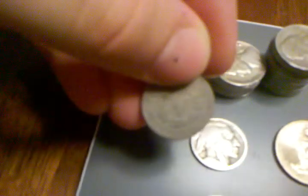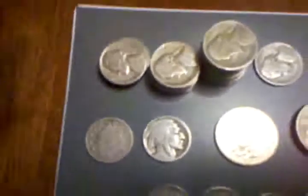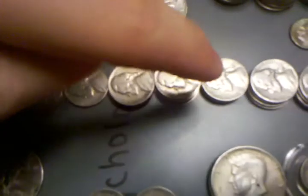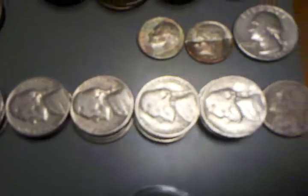I have a Liberty Head V nickel. I don't know if you guys can see that or not. Then I have a Buffalo nickel. And then I have a 1950, 1951, 52, 53, 54, 55, 56, 57, 58, and 59.